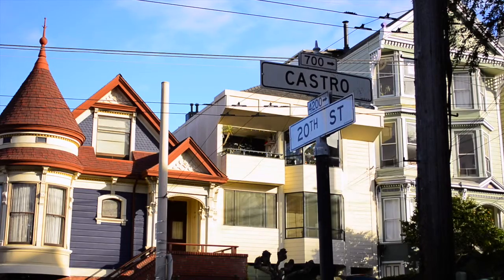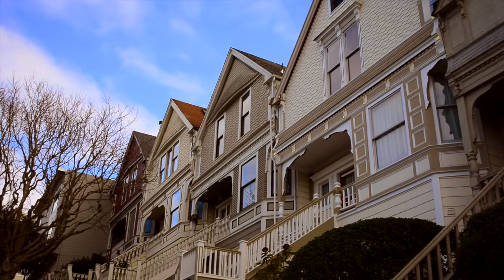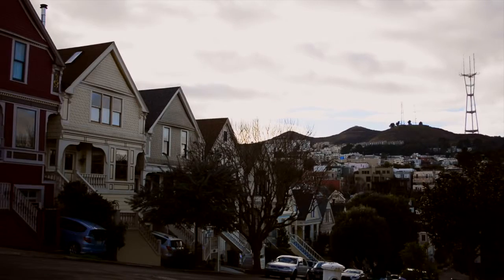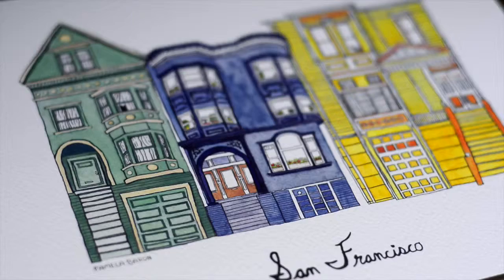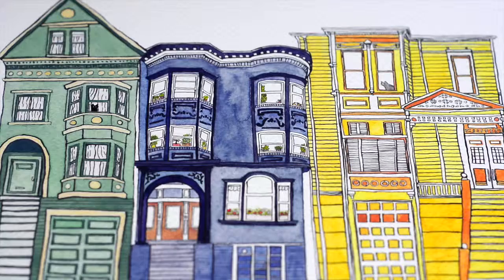One of my first jobs when I moved back to California was in the Castro — I was walking two dogs three times a day. It was great because I got to see so much of the city and it was very inspirational. I started documenting with my phone all the houses that were around me because I started painting them. And that was kind of the birth of my house series.